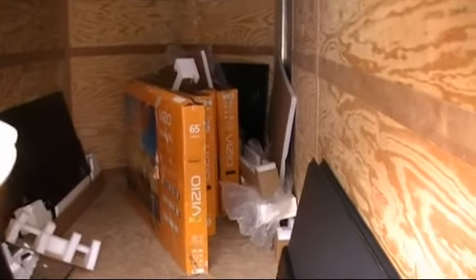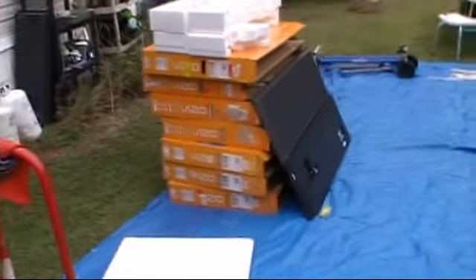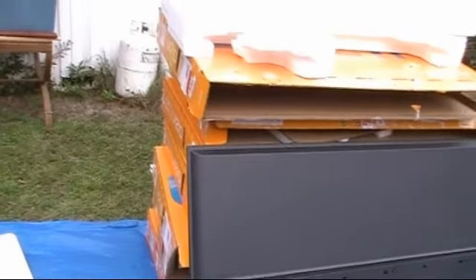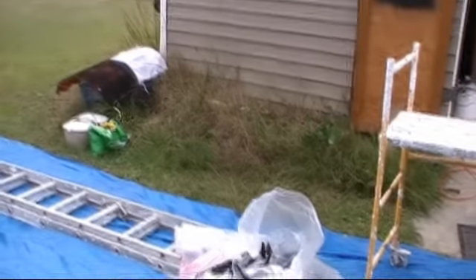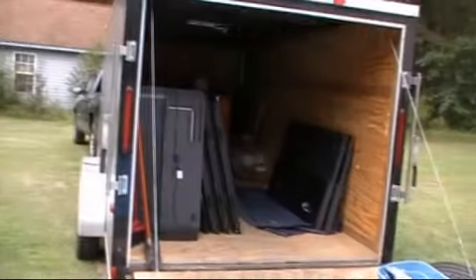Quick update: I checked all 18 of the 50-inch TVs — they all have cracked screens and they don't work. Checked all four of the 65-inch Vizio smart TVs — they all have cracked screens too. None of them worked — they're all trash. Which is what I had suspected when I first saw the unit. I was only bidding on the couple of larger items I knew I could sell easily for a quick couple hundred bucks. My mistake cost me a little more than I wanted to, but that's what happens.